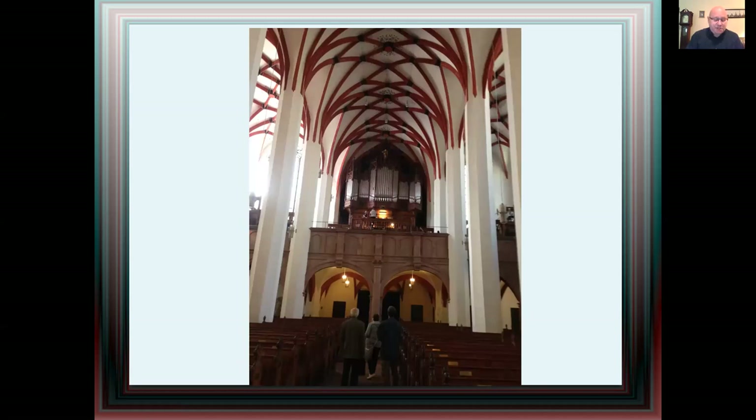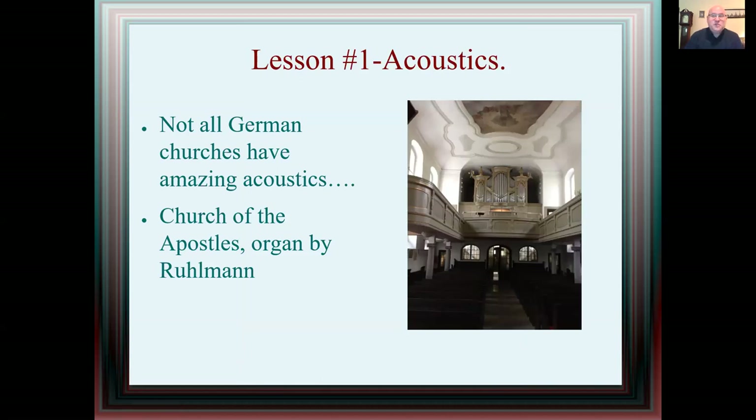The lessons I'm about to share with you may challenge a few of those misconceptions. Lesson one: acoustics. Not all German churches have amazing acoustics. This one was in Leipzig — Church of the Apostles, organ by Ruhlmann. You can see it there; it's a fairly low ceiling. The acoustics were typical of an American church, which I really didn't expect, given that I had been told time and time again how every church in Europe has amazing acoustics. That's simply not the case.